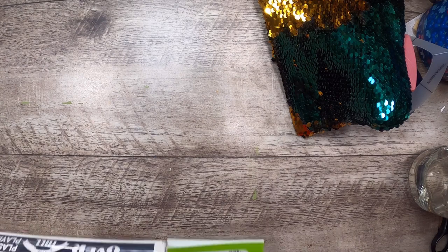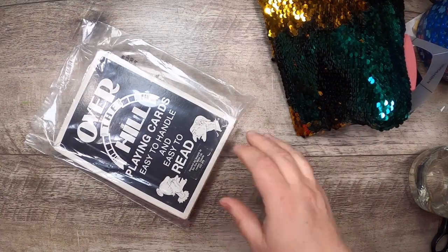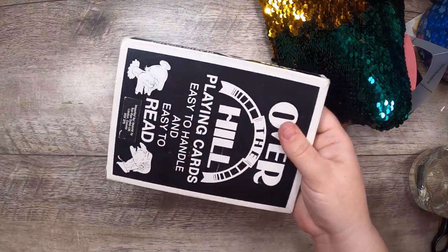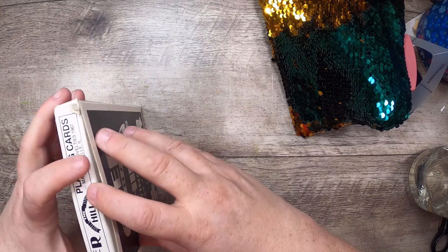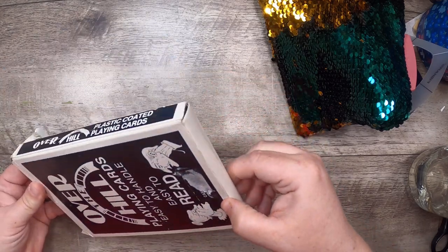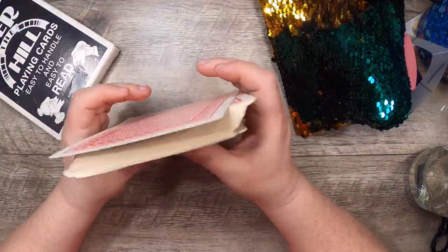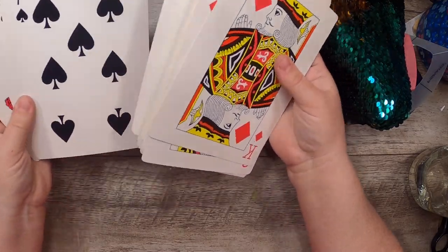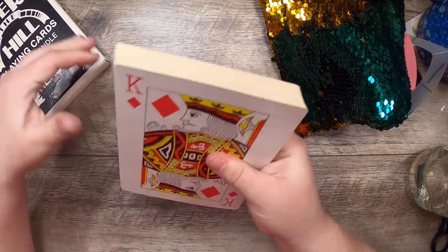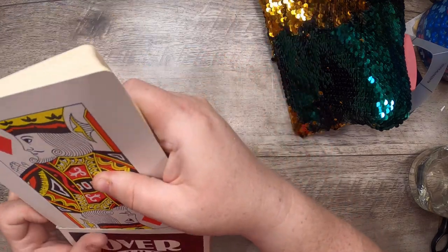I also got a sequined pillowcase for the colors — green and gold together, like a patina in sequins. I think we'll cut it into sections; a small piece on a journal would be cool rather than a whole cover. It has a silk back. Then there are 'Over the Hill' playing cards — easy to handle, easy to read. My husband found them. They're matte, not waxy, with nice traditional backings. They'll be fun for big journal cards.